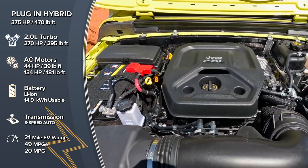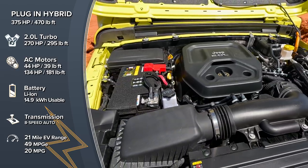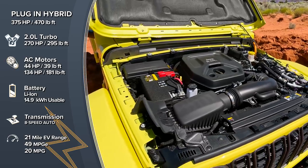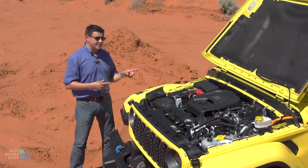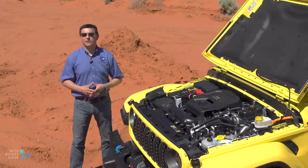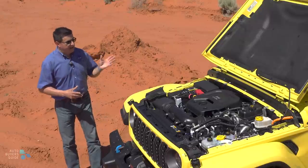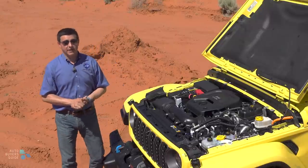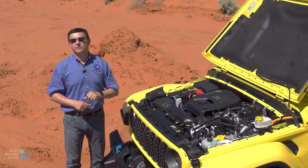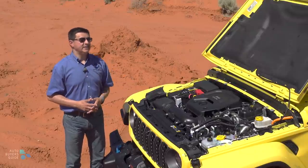There are really two different reasons to get the plug-in hybrid system: you want the electric range, or you want the extra power and torque. If you want 470 pound-feet of torque and absolutely the best-sounding entry in this off-road segment, then you want the model with the 6.4-liter Hemi V8, which is still going to be available for 2024 and bumps you up to 470 horsepower. On the downside, it's going to drop your fuel economy down to 17 miles per gallon, and it's only available in the most expensive and capable versions — the Wrangler Rubicon 392.